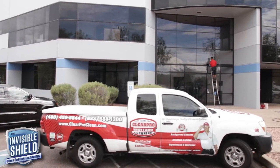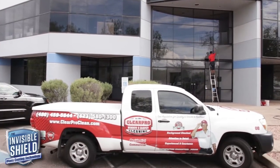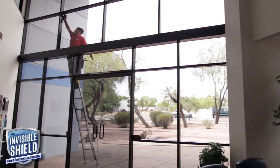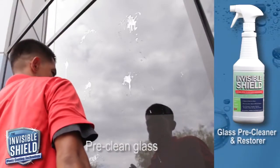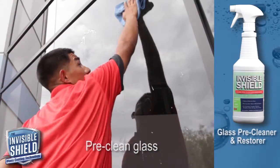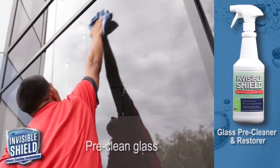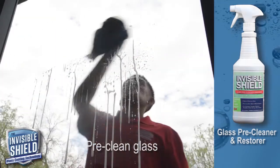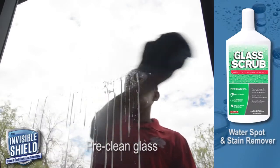We're going to demonstrate the ease of application of Invisible Shield on this glass front. Invisible Shield can be applied by your local window washing company or any cleaning professional. First, pre-clean the glass to remove any existing soil, stains, or minerals. For heavier buildup, we recommend using our Invisible Shield pre-cleaner or our Invisible Shield water spot and stain remover.